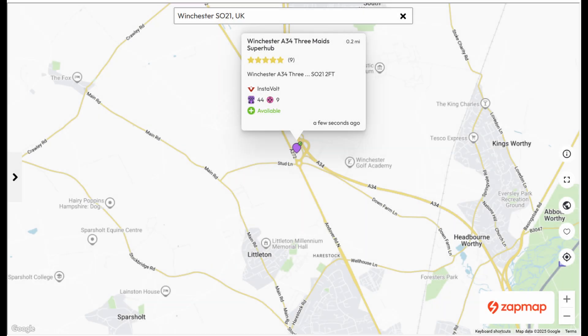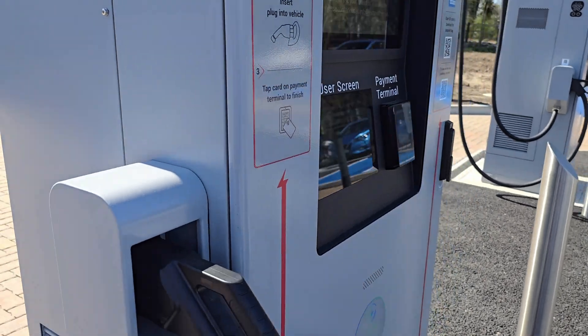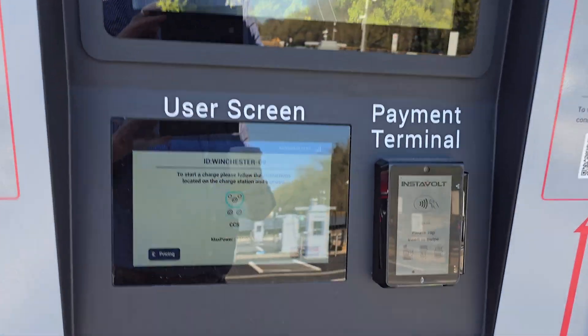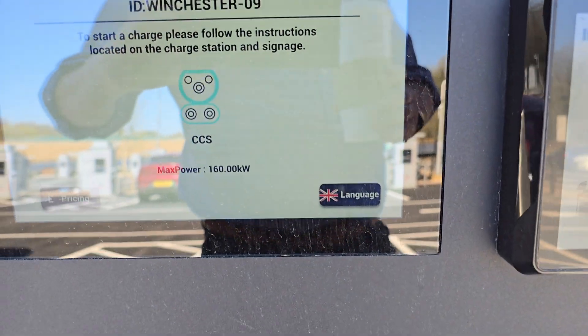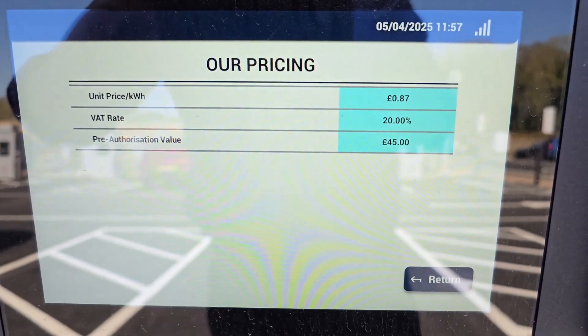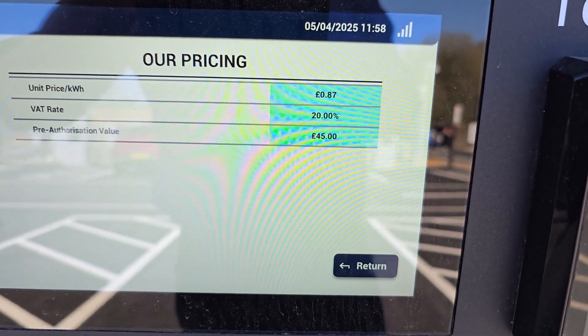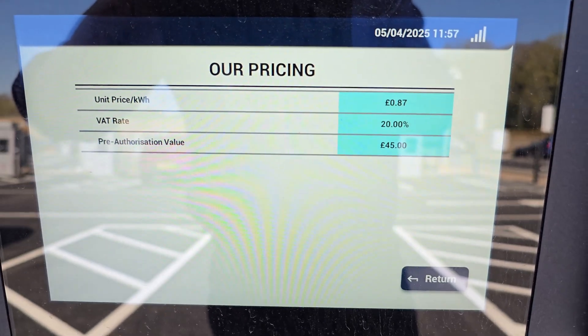This site has now been added to ZapMap, which gives you further information and charger availability. These chargers accept payment via RFID card like the Electraverse card, or payment via the Instavolt app, or contactless via debit card. But as you can see there's a £45 pre-authorisation fee, which is pretty steep, along with the day rate of 87 pence per kilowatt hour.